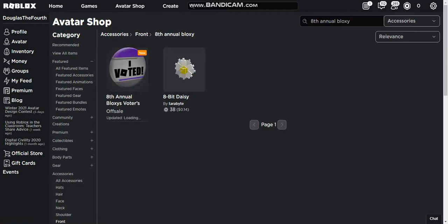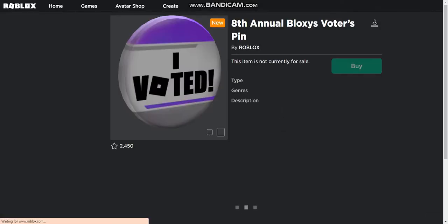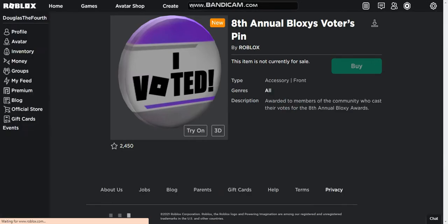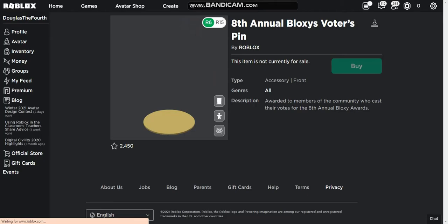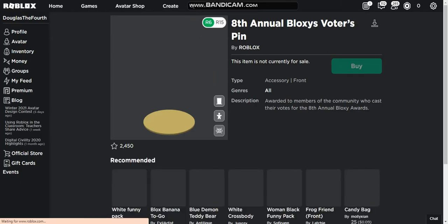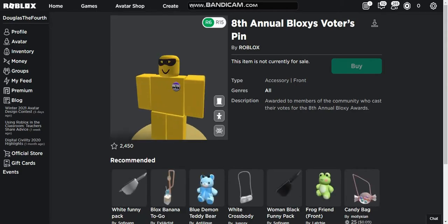Here's the item — at the time I'm recording this it's off sale but it will go on sale in the future. If you couldn't tell, it's a pin. Let's read the description: 'Awarded to members of the community who cast their votes for the 8th Annual Bloxy Awards.'